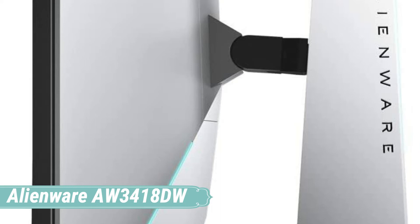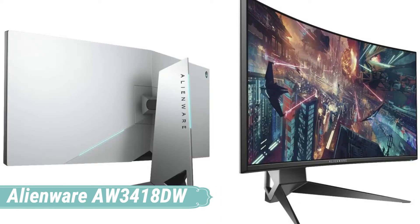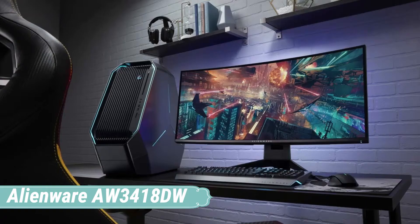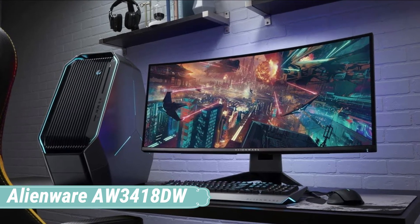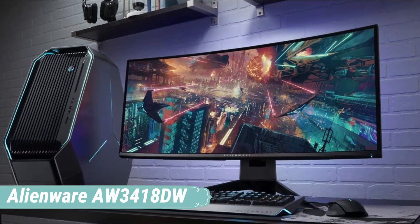Connect this display to your system via HDMI or DisplayPort, or hook up your peripherals using an array of onboard USB ports. Enhance the ambience with customizable LED lighting effects. Tilt, swivel, and adjust the height of the monitor to your viewing preference. Plus, with a premium polished silver finish and ultra-modern design, the Alienware AW3418DW will complement your gaming setup and seamlessly blend in with your gaming space.